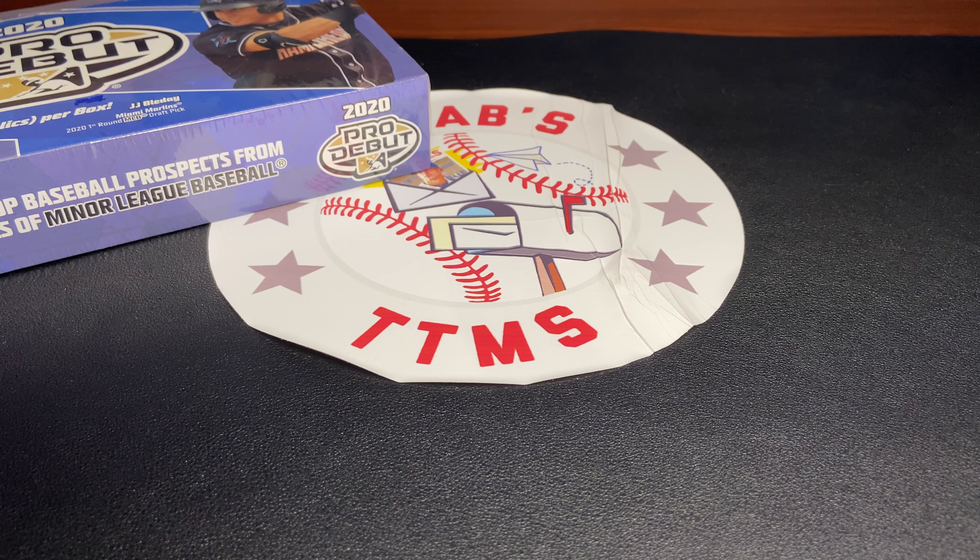What's up, guys? It's GabsCTMs back with another video, and today I have a little bit of a throwback Thursday for you guys. I have a 2020 Pro Debut Hobby Box, and I'm pretty excited because I've never actually opened a box of minor league product before. I've only opened a couple packs here and there in some subscription boxes, so I'm really excited. There are four guaranteed hits in this, so hopefully we find something good. Let's get into it.